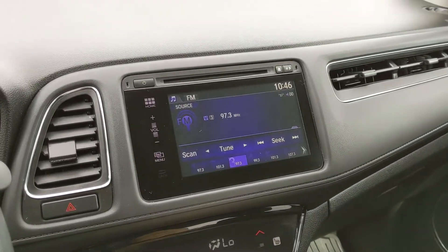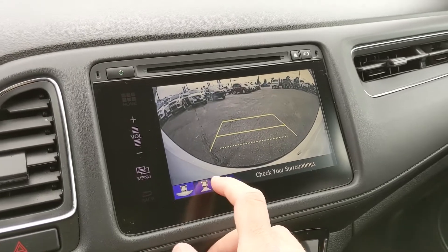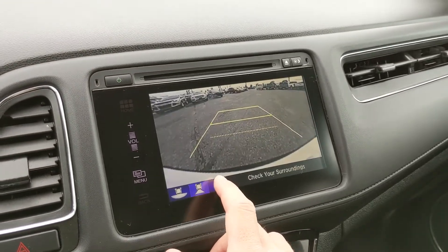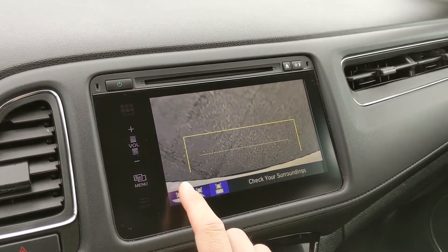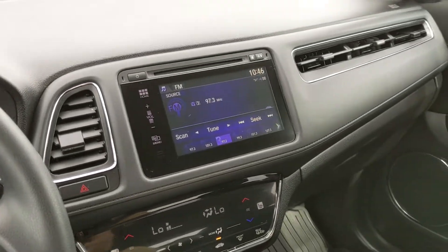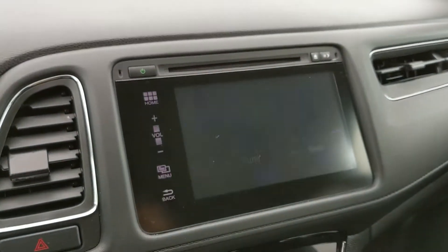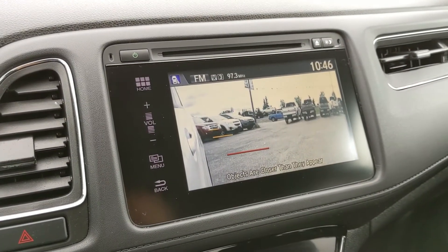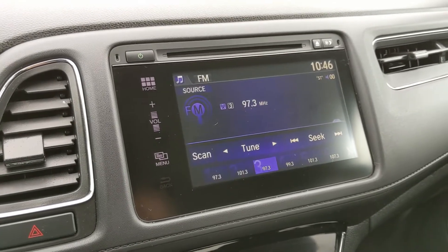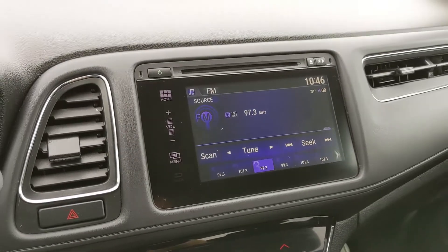Shifting into reverse, you do also have a backup camera, so you're going to be able to see where you're going and hopefully avoid hitting anything. It does also have three different views, so it can be customized a bit. You do also have your right turn camera here on the end of your lighting control, so you can see the right side and behind of your vehicle when you're making a turn — make sure you're not hitting anyone.